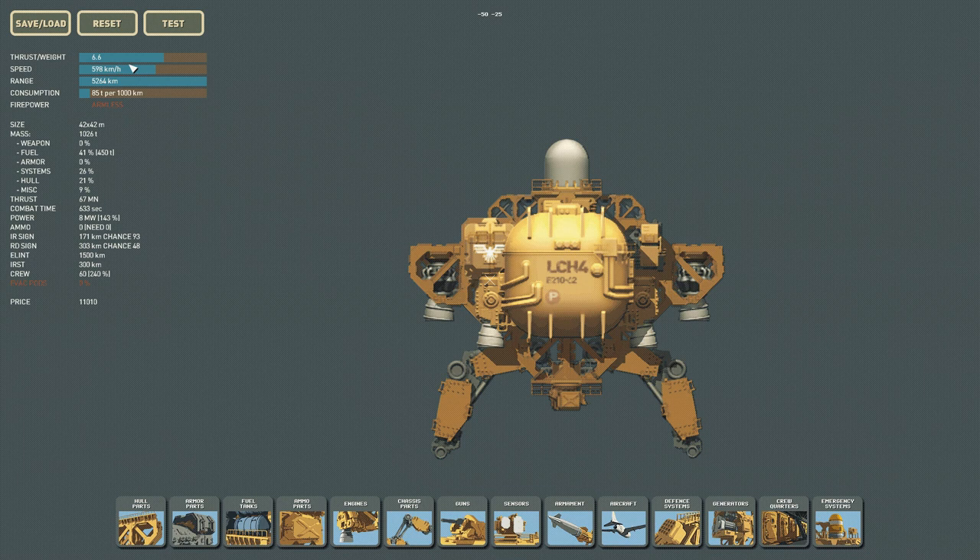Comparing to the Skylark: the Skylark's thrust-to-weight is 6.2, speed is 559 km/h, and range is 6,866 kilometers. We're at 598 km/h and 5,264 km range. We could add another two hull pieces and two more D30s, which gets us to 751 kilometers per hour and a big thrust-to-weight boost, but our range drops further to 4,648 kilometers — we'd probably need a second fuel tank at that point.